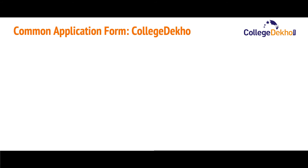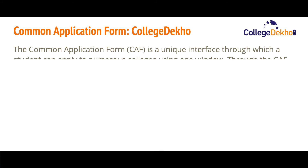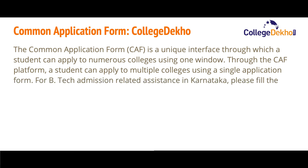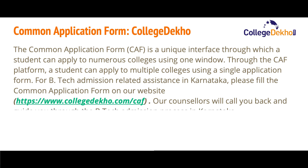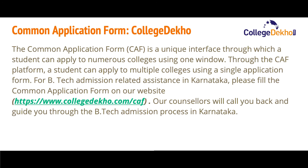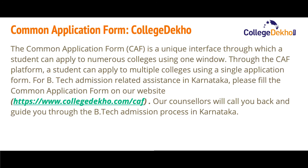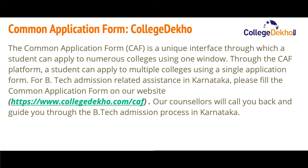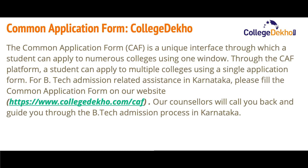More popular B.Tech colleges in Karnataka include Alliance University Bangalore, ACS College of Engineering Bangalore, and Bangalore Institute of Technology Bangalore. The Common Application Form (CAF) from CollegeDekho is a unique interface through which a student can apply to numerous colleges using a single window, making it very easy to apply to multiple colleges using a single application form for B.Tech admission in Karnataka.